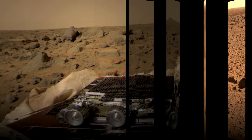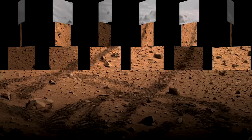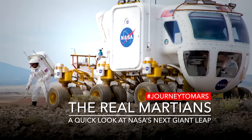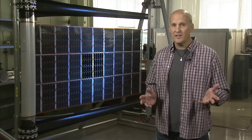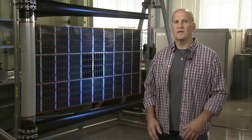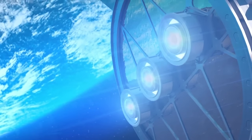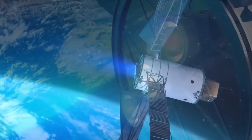My name is Tom Kerslake and I'm a solar array engineer at the NASA Glenn Research Center in Cleveland, Ohio. I'm very excited to say that I get to work on solar arrays for the asteroid redirect mission, and more specifically the solar electric propulsion module that the solar array will power.